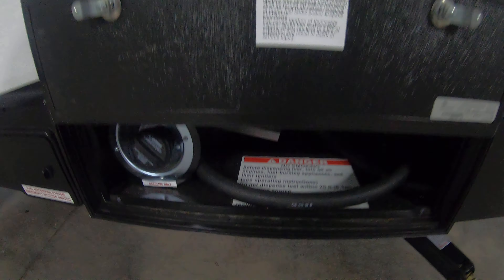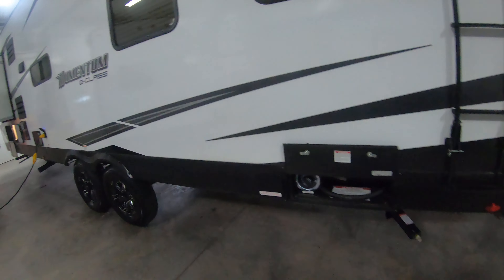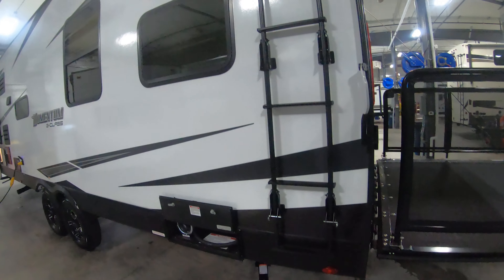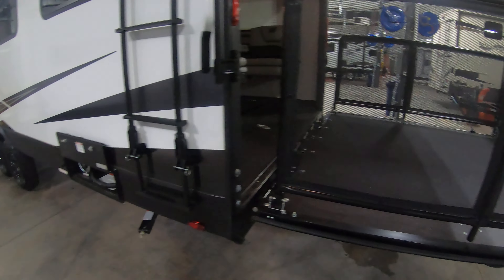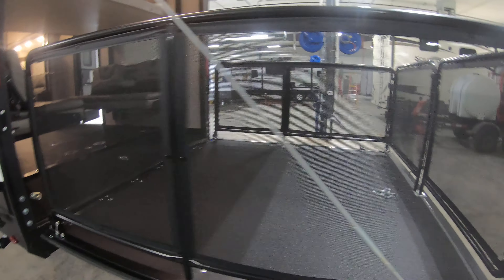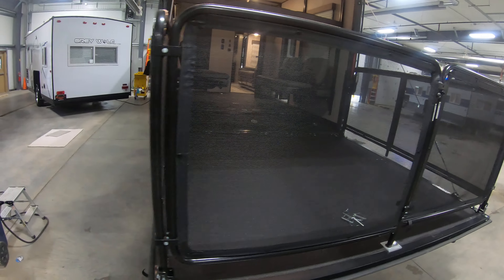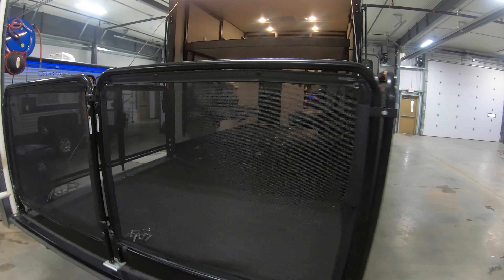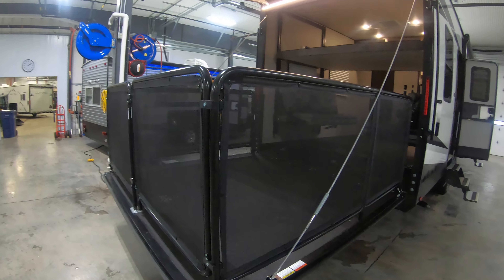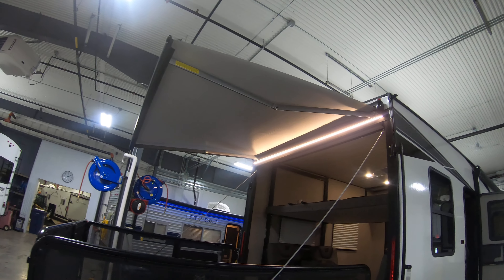Does have the fuel station with the fuel pump there for you to gas up your toys. Exterior ladder. And this Momentum is equipped with the patio package — the toy hauler ramp door. You can sit out at the patio here and enjoy the nice sunny weather. There's an awning above your head with an LED light.